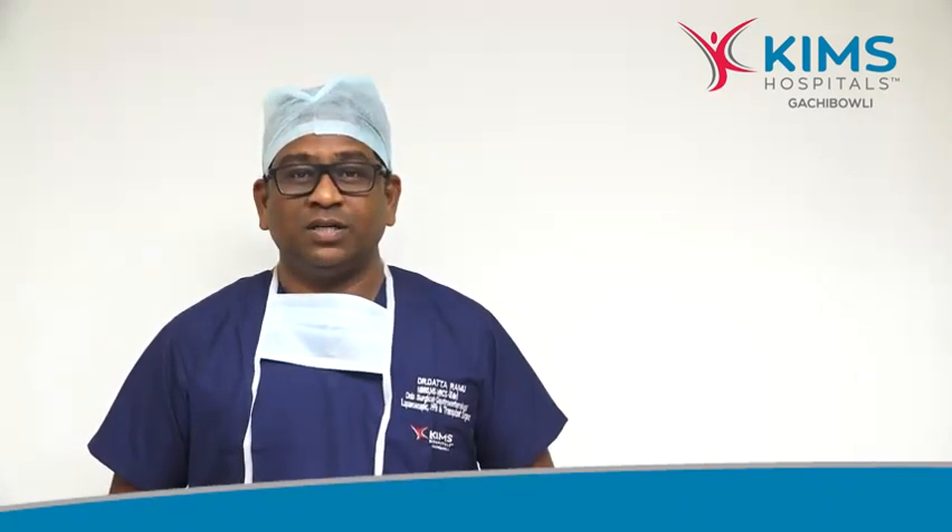Hi friends, I am Dr. Dutta Ram. I am a consultant surgical gastroenterologist and a laparoscopic surgeon, GI and HPB oncosurgeon at Kim's Hospital, Gachibowli, Hyderabad.